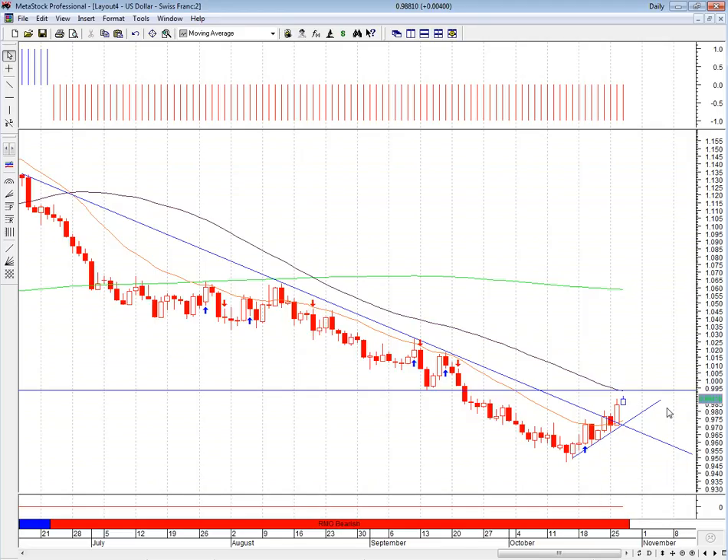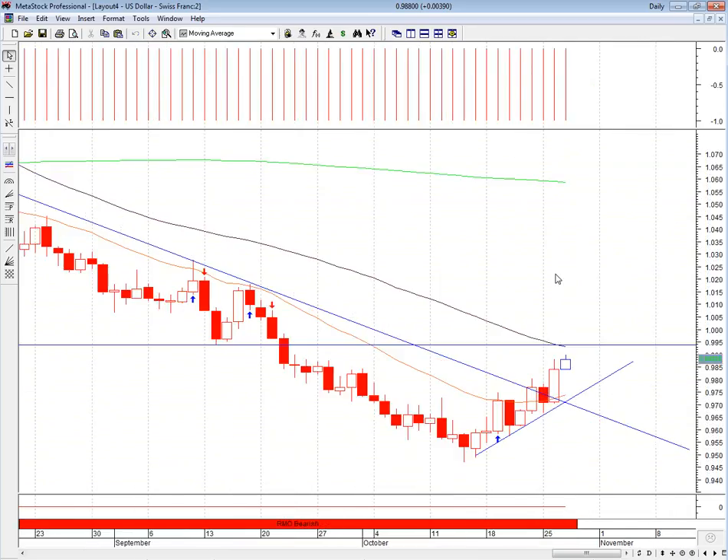All we need to do is have the pair break above 995 and close higher and we could see further upside movement. As prices have been getting closer, you can see that we're seeing more momentum — it's still going up, but with less confirmation of upside movement. A failure to break higher than 995 would see this just pull back and retest the trend line in the next couple of days or weeks.